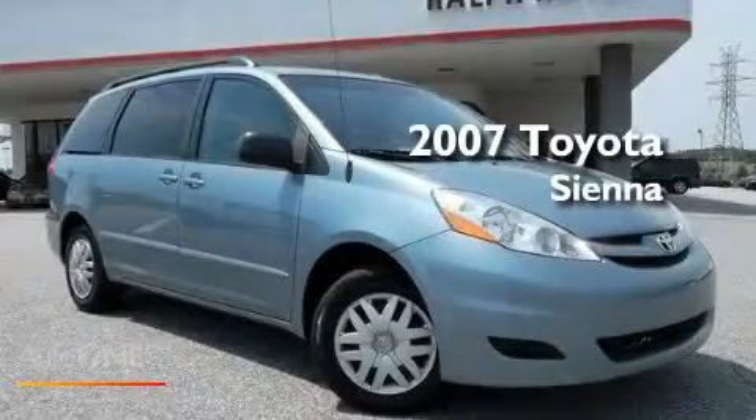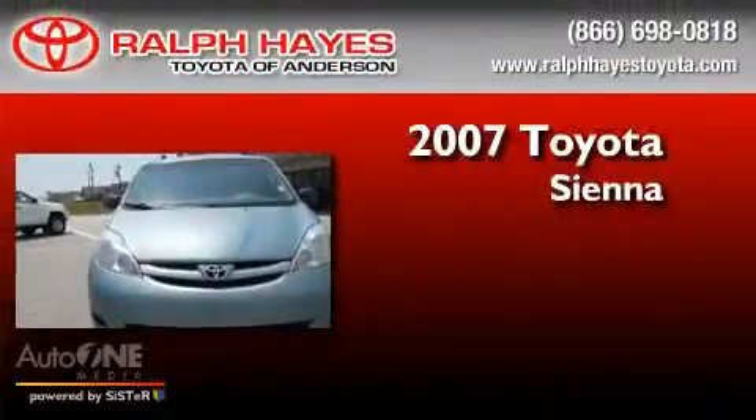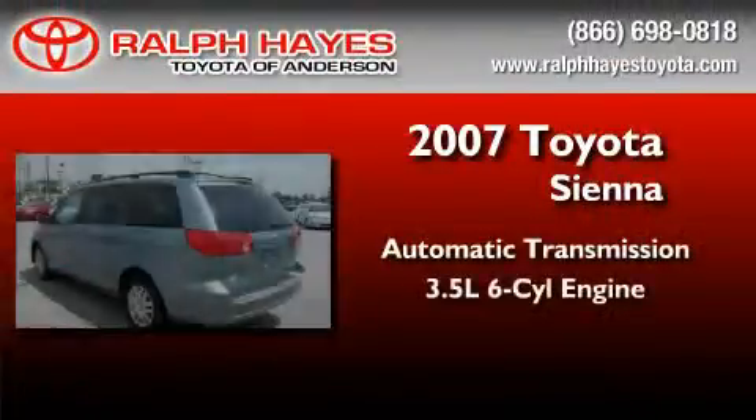This is a certified pre-owned 2007 Toyota Sienna. This minivan has an automatic transmission and a six-cylinder engine.